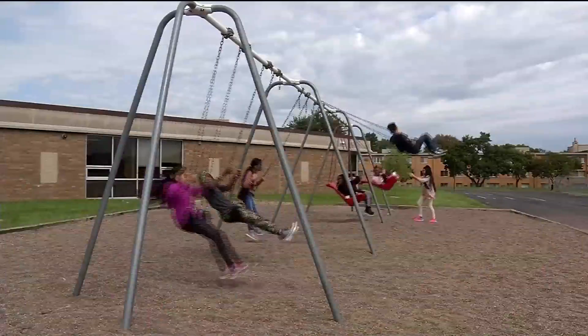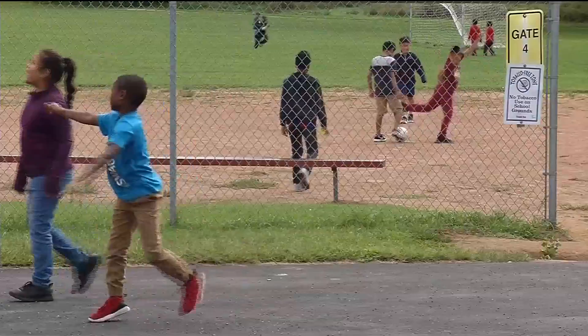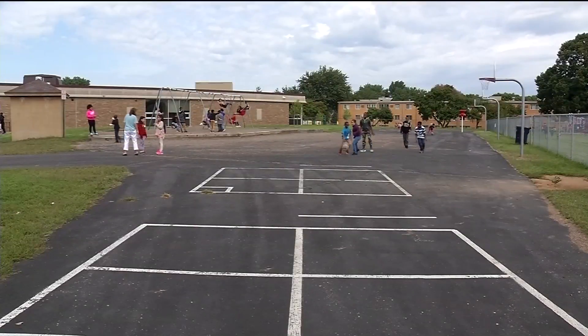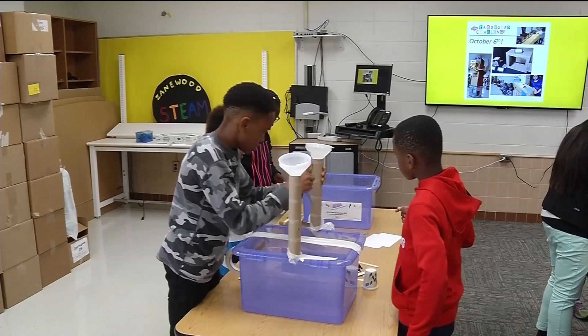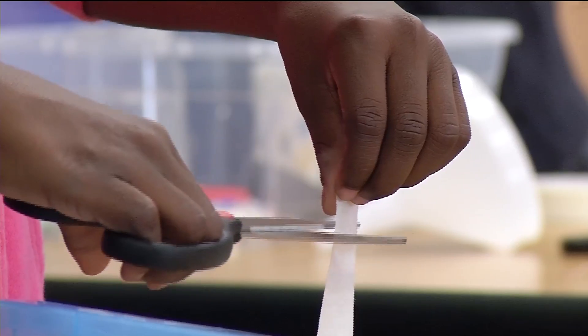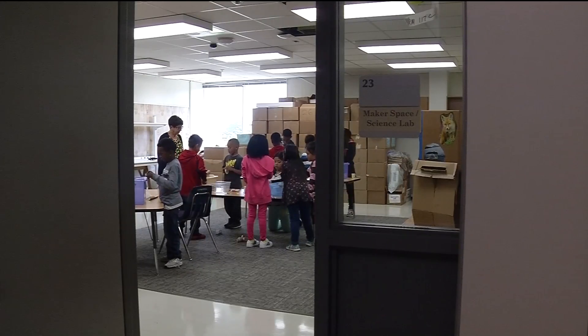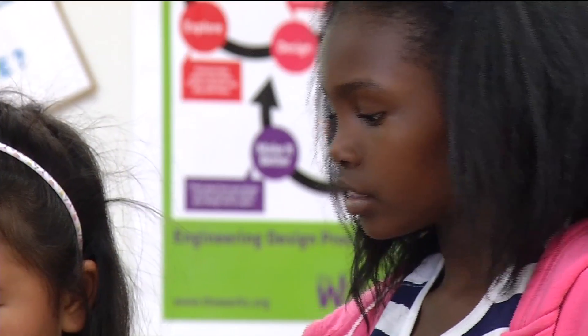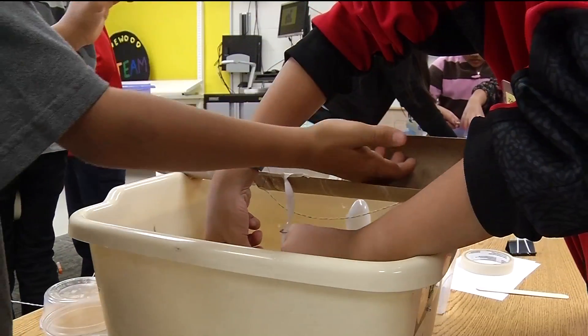Two years ago, Zanewood changed its direction after struggling with lagging test scores that teachers knew didn't reflect their students' ability. The reason they did this was to grow their students, because the other methods weren't working. The school decided to develop a STEAM program, infusing science, technology, engineering, arts, and math into the everyday with hands-on lessons and problem-based learning.